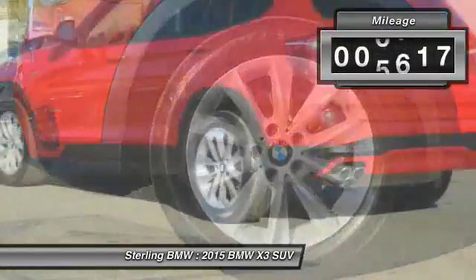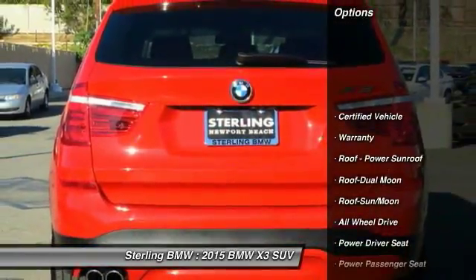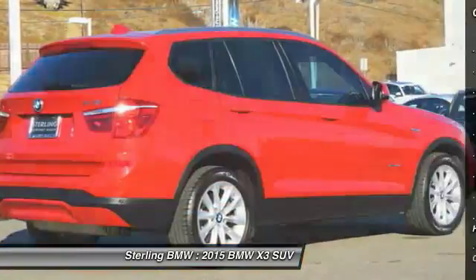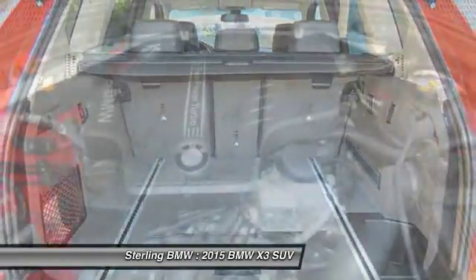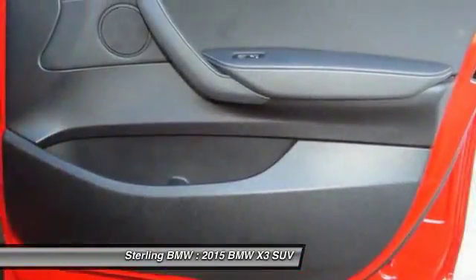This vehicle has less than 8,000 miles. Here are some of this vehicle's great options: power passenger seat, all-wheel drive, anti-lock braking system, traction control, air conditioning, moonroof, Bluetooth wireless data link for hands-free phone, power steering, HomeLink garage door opener, and aluminum wheels. This beauty is sure to make you the talk of the neighborhood.